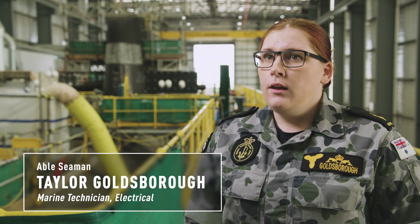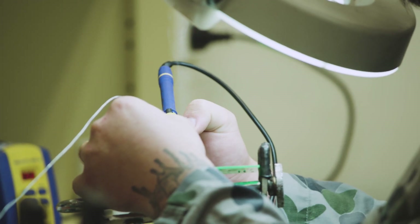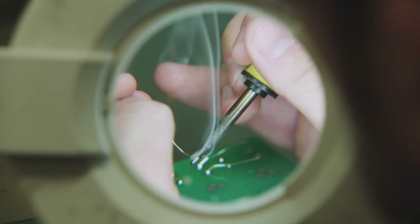Having that deeper level of knowledge for our systems is definitely a big thing. I think coming through, you can read as much as you like about the systems, but until you're there working on it intrusively, you're not going to understand how the system actually works.